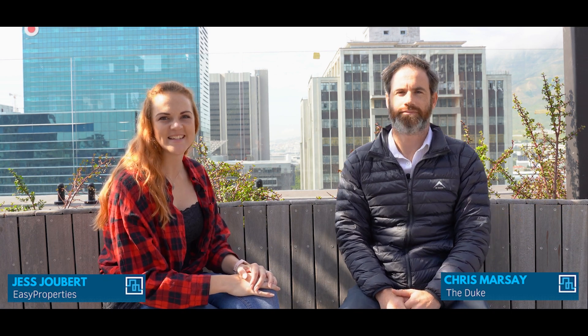Hi, it's Jess from Easy Properties. I'm super excited to be chatting to Chris Marseille from The Duke here today. We are in Cape Town — it is beautiful. Chris, thank you so much for spending some time with us. It's an absolute pleasure.